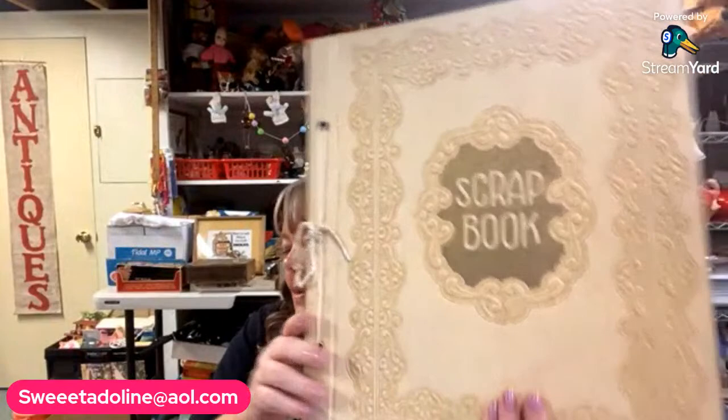Gino also found this scrapbook, which was really cool. It is from 1946 — so well done. It goes through the life of a baby in the 40s with really cute stuff in here, through her getting married and having kids. A really, really neat scrapbook from 1946.